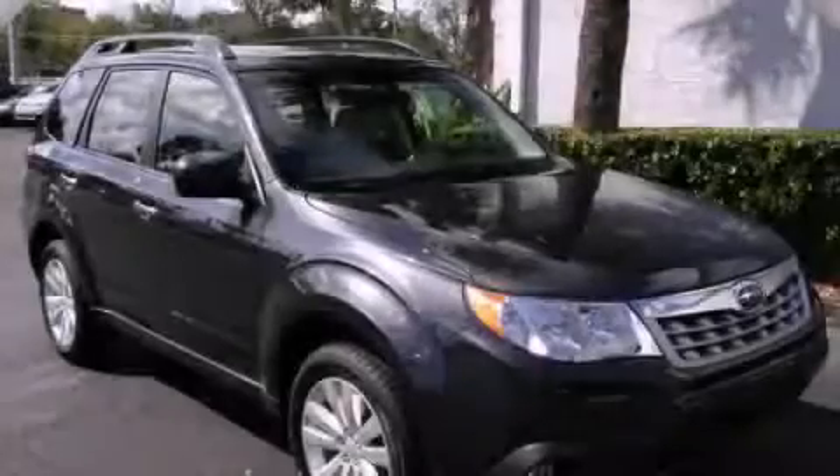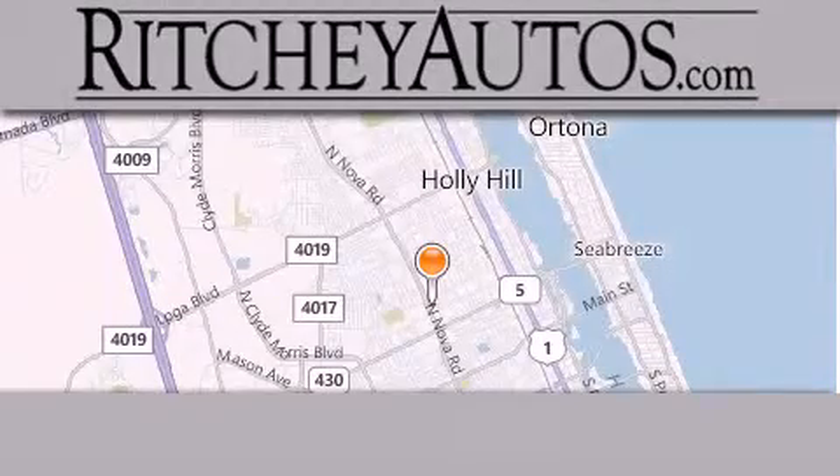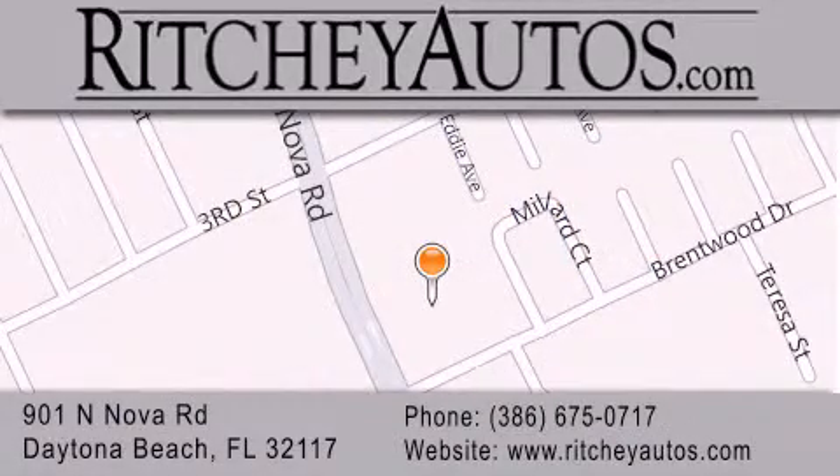Stop by today and test drive this vehicle for yourself. Ritchey Cadillac Pontiac Buick is located at 901 North Nova Road in Daytona Beach. Our goal is to exceed all of your expectations to ensure that you'll return for future visits.